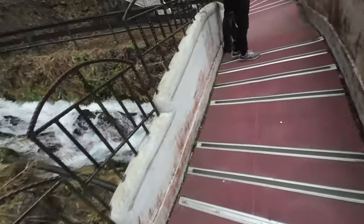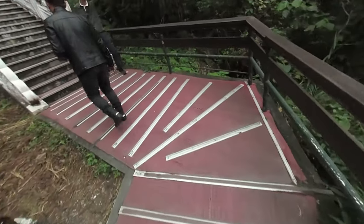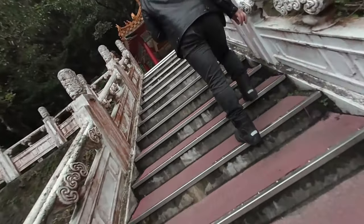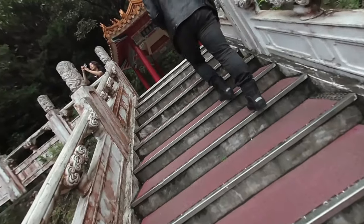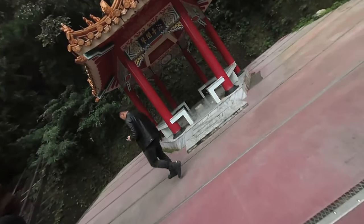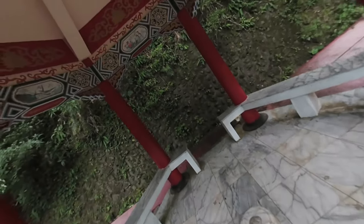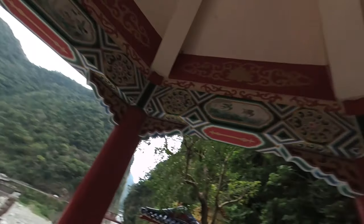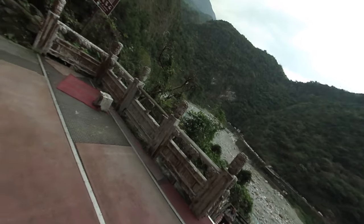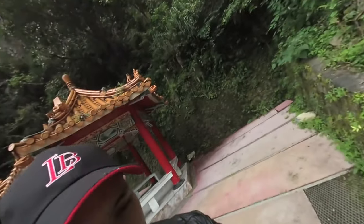Let me walk up to that shrine as well. Going up the stairs — and here we are. Very, very nice. Beware of the rock falls! Let me put the camera here now.